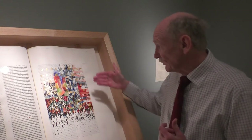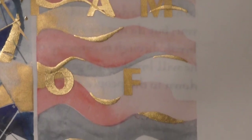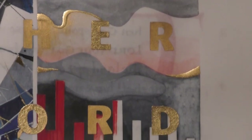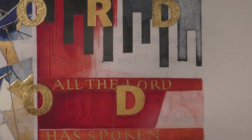Finally, the fourth panel has twelve columns or twelve pillars that represent the twelve tribes of Israel encamped around Mount Sinai waiting to receive the Ten Commandments. This sets the stage historically, and then the people come to Sinai and God gives them the Ten Commandments.